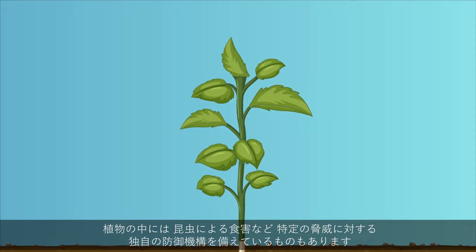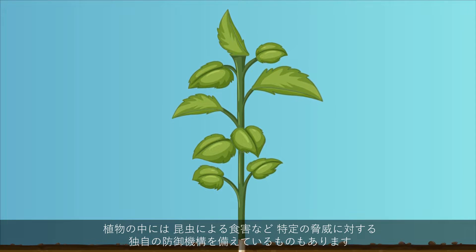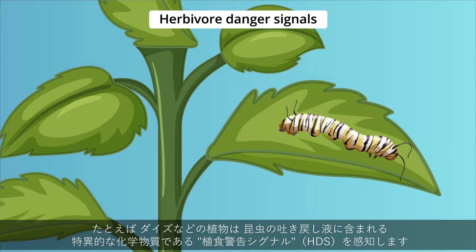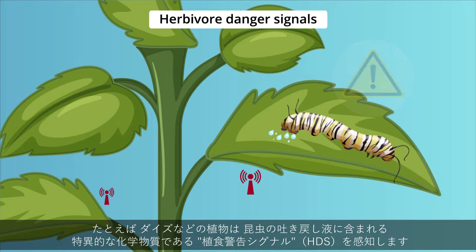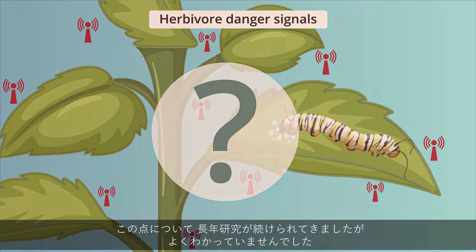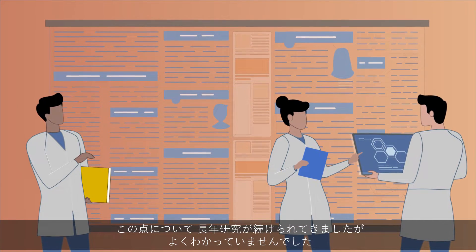Some plants have unique defense mechanisms which are triggered in response to a particular threat, such as insects trying to feed on them. For example, plants such as soybeans sense herbivore danger signals, or HDS — specific chemicals in oral secretions of insects. But how do the plants recognize these herbivore-specific elicitors? Despite decades of research, this has remained unclear until now.